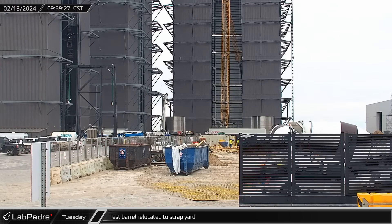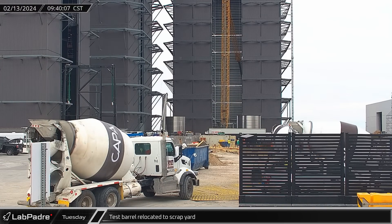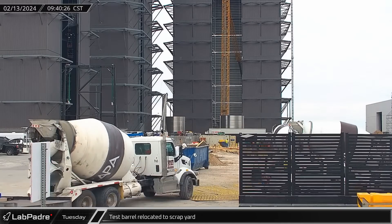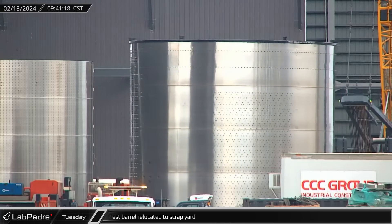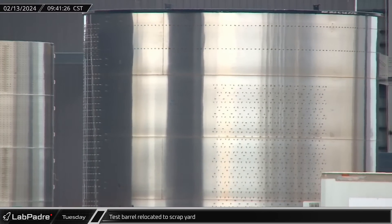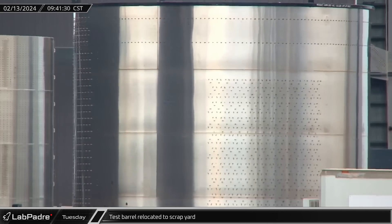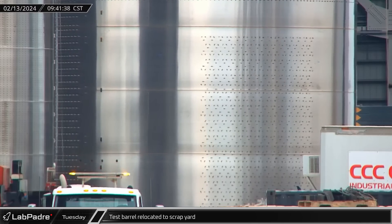Back at the build site, another test barrel with the pins arranged for smaller heat shield tiles was seen being rolled across the ring yard and over to the scrap yard. Unlike the first test barrel, this four-ring barrel also had pins arranged for normal-sized tiles lower down. This again suggests that the smaller tiles will be used to cover at least one of the section seams rather than using glued-on tiles.